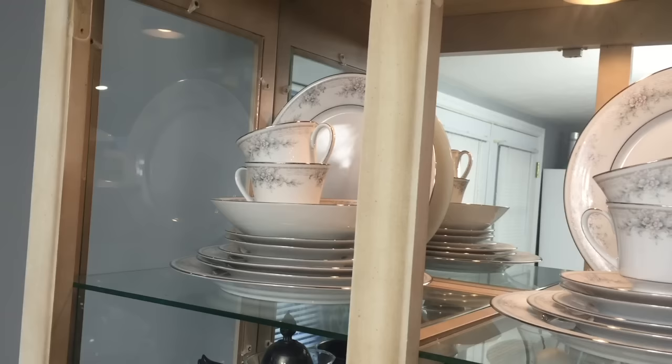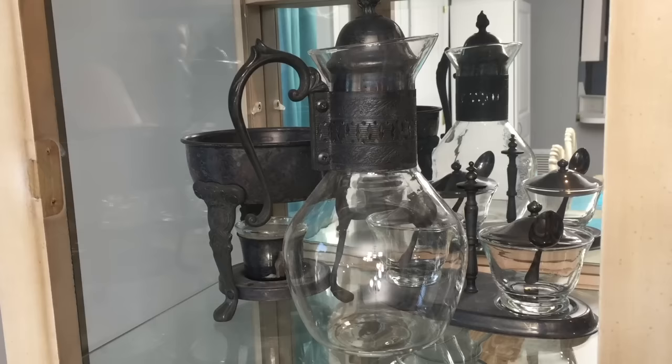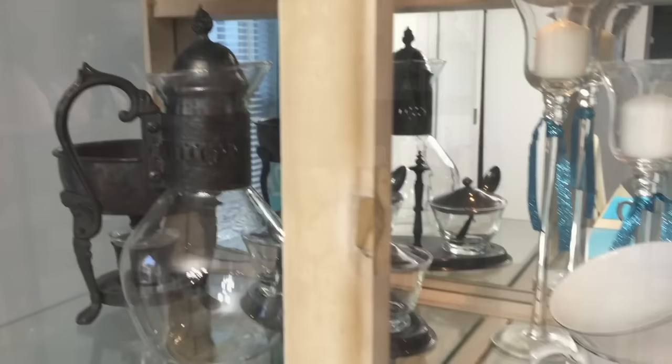Moving along the second shelf you will notice this beautiful antique teapot that sits on top of the heating candle. This is silver and it needs a good polishing. It belonged to my late grandfather and I am blessed to have it.